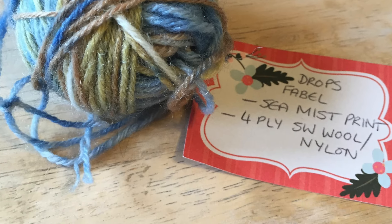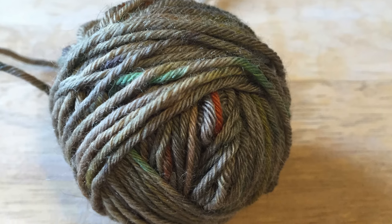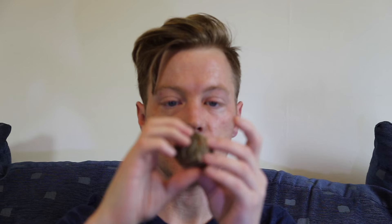I also participated in the mini skein swap. I got Drops Fable in Sea Mist Print from Lou — it's very cute and I've used Drops Fable before; it's nice enough to knit up. I also got the Yarn Yard colourway Clan, which is quite unusual — a greeny taupe colour, definitely higher-end wool, pretty sure it's superwash merino, with splashes of oranges and green. It's a nice earthy colour. Both are going into my next project.